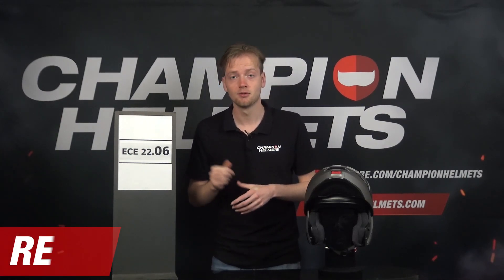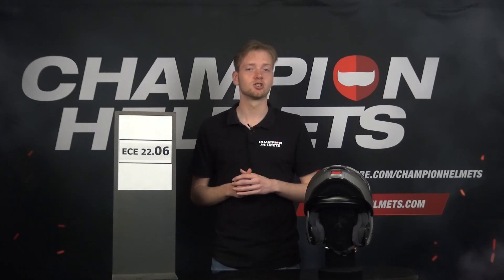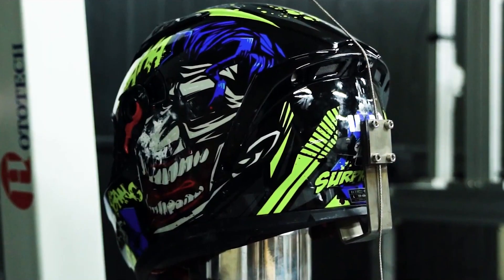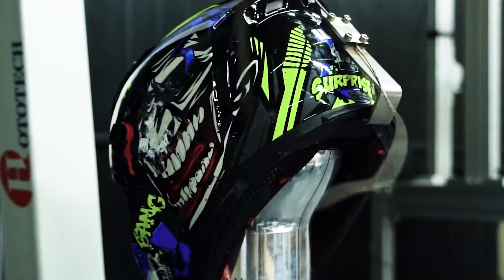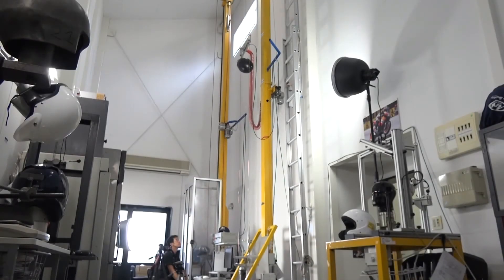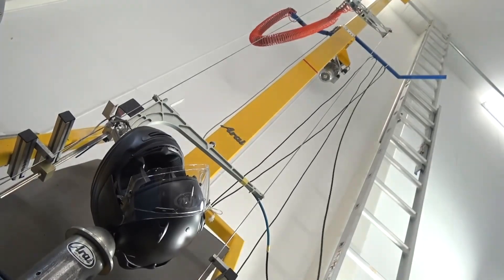Secondly, the 2206 measures safety with regard to the retention system. The retention system, which includes the chin strap and its fastening mechanism, plays a vital role in keeping the helmet securely in place during an accident. To evaluate the retention system's effectiveness, helmets are subjected to forces that simulate sudden deceleration, similar to what may occur during an impact. This test ensures that the chin strap remains securely fastened and the helmet stays in position, reducing the risk of the helmet coming off or shifting during a crash.